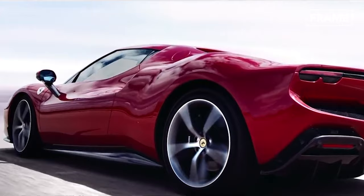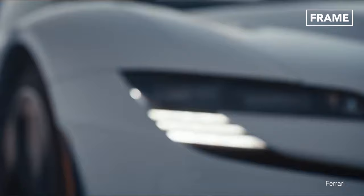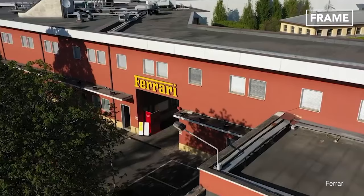Hello, everyone, and welcome back to The Frame Channel. The distinguished design, ravishing red paintwork, and phenomenal performance help make Ferrari one of the most recognizable and popular sports car brands in the world. Its iconic prancing horse badge is synonymous with speed, quality, and style. But have you ever wondered how these vehicles are made? In this feature, we'll take a look inside Ferrari's multi-billion-dollar luxury production factory in Italy.